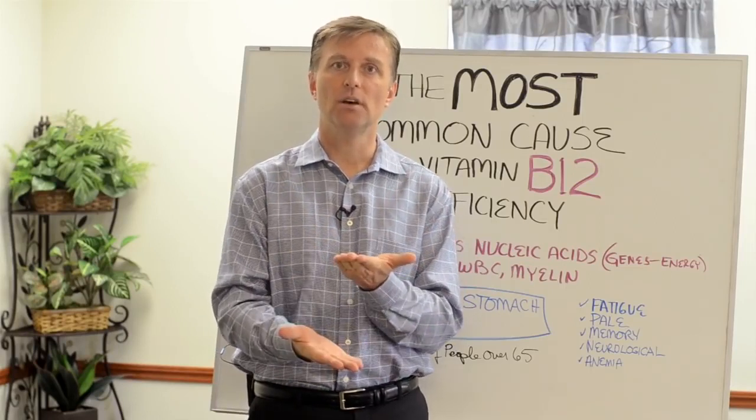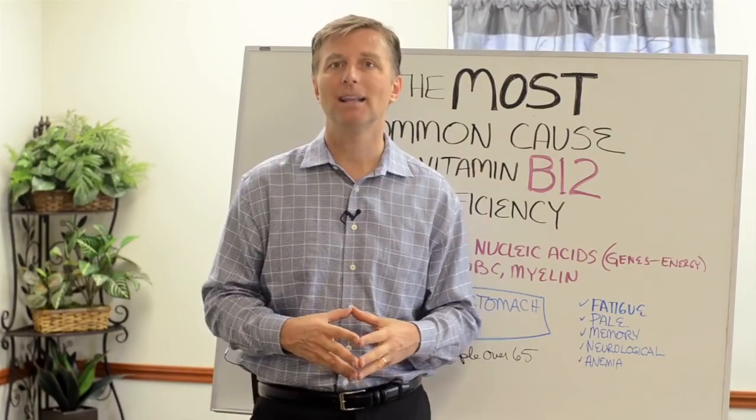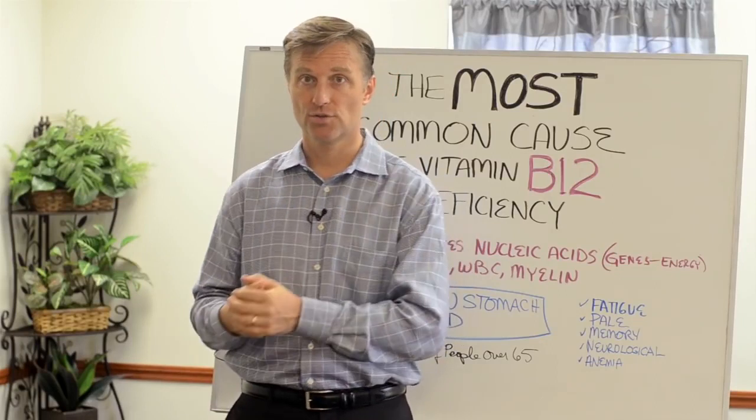So basically, they make the foundation of red blood cells, white blood cells, and myelin. What is myelin? Myelin is the outer covering of your nervous system. It allows the conductivity of nerve impulses to travel.